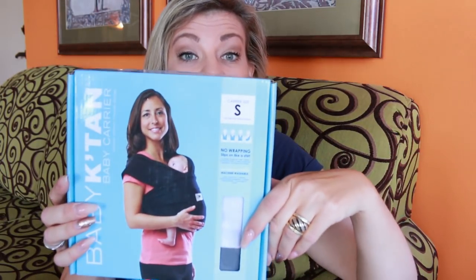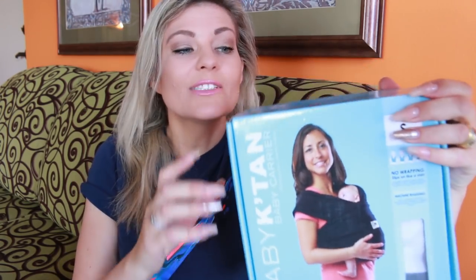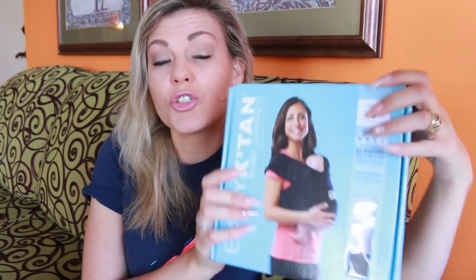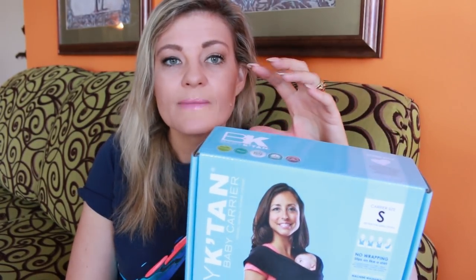Another product from the Baby K'tan range that I'm taking to the zoo is this baby carrier. It has won so many different awards and I am really excited to try it out because it is meant to be super easy to put your baby in — you wear it almost like a t-shirt. It is suitable from birth to 35 pounds, so Jacques will still fit. I really like this because Jacques gets a little tired of sitting in the stroller all day, so I'll use this when he gets a little niggly — I can just pop this on, pop him in, and still be hands free.